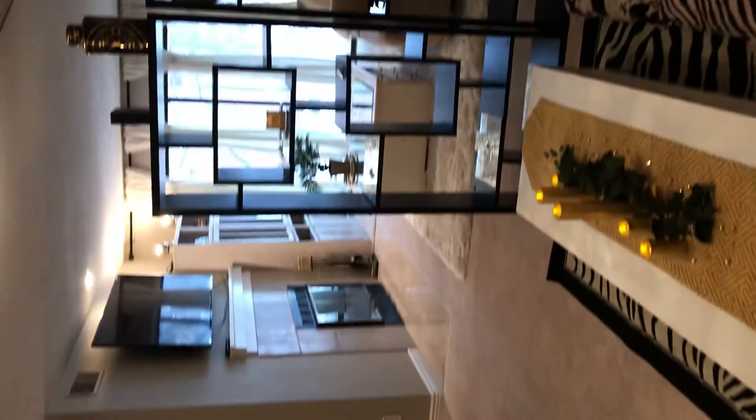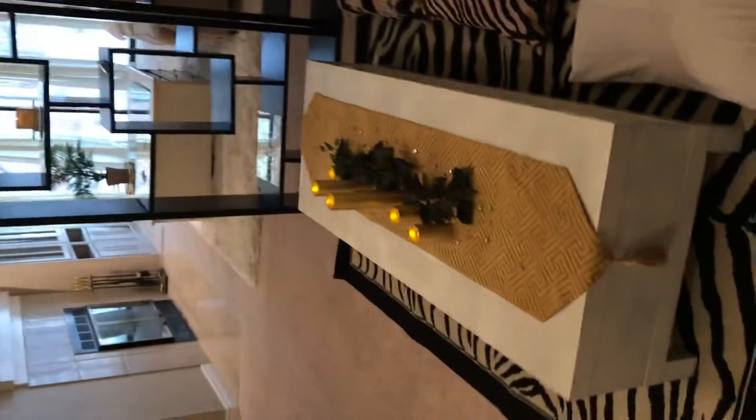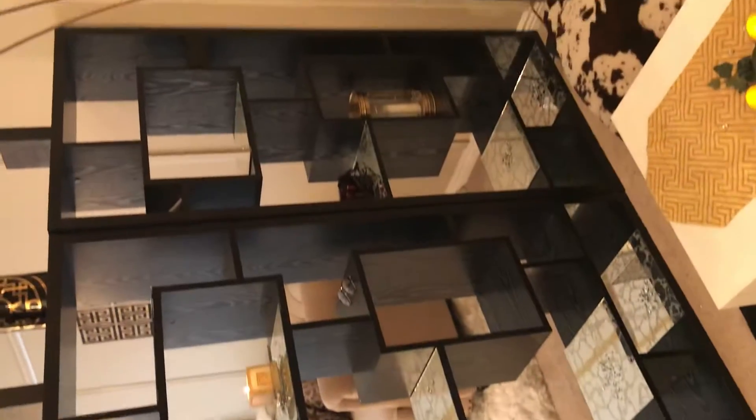Got a full closet over here with a light. That bookshelf is not attached — it's just something they put there to separate the rooms.